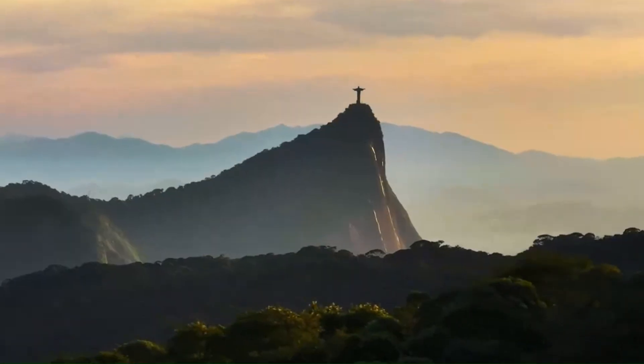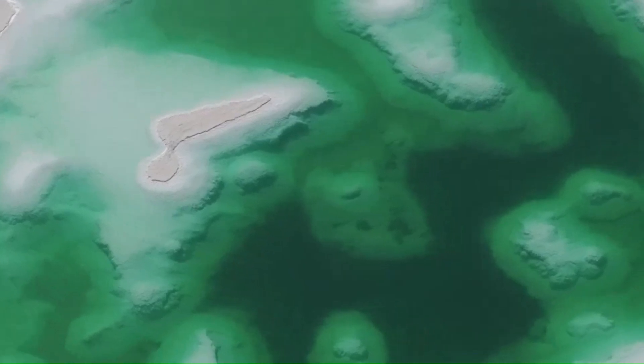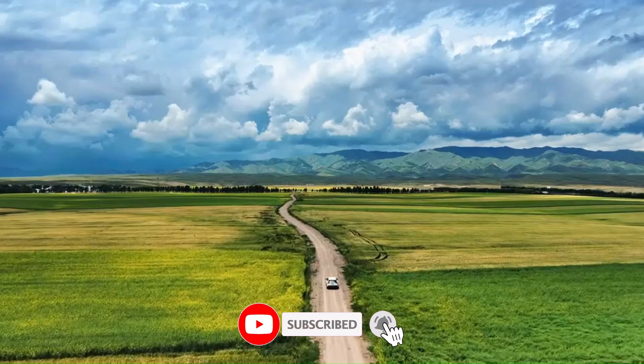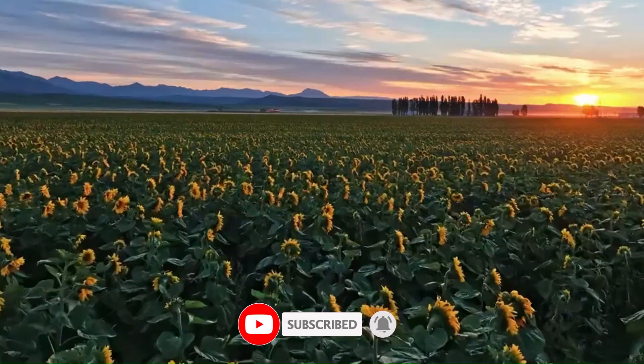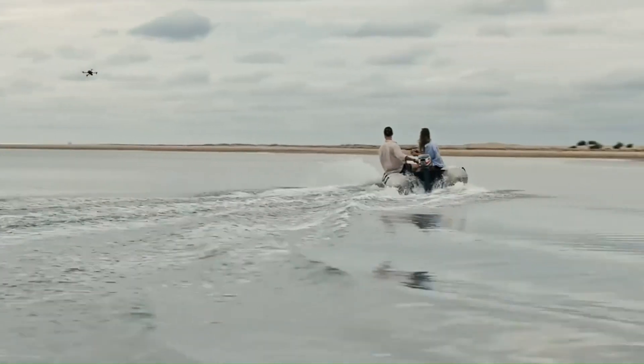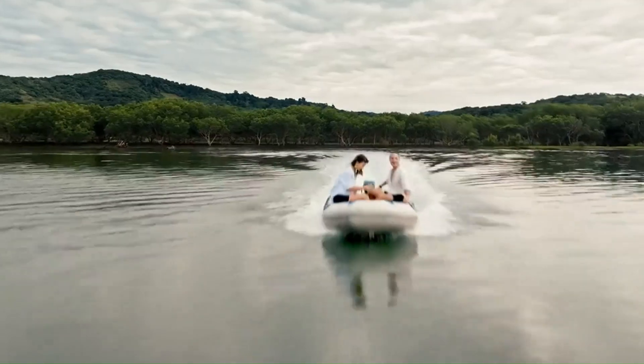This isn't just a review — it's your guide to the smartest drone choice in 2025. Hit that subscribe button and join the journey as we explore the future of flight. This is vidguide, and we're here to help you make smarter tech decisions. No hype, just facts. Let's launch into it.